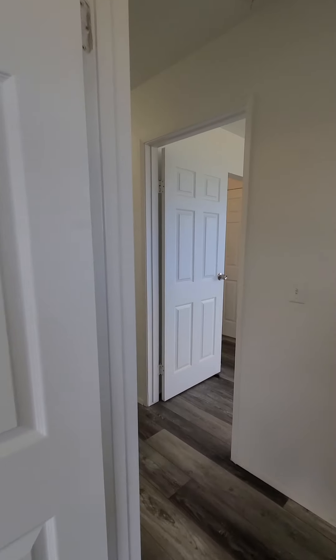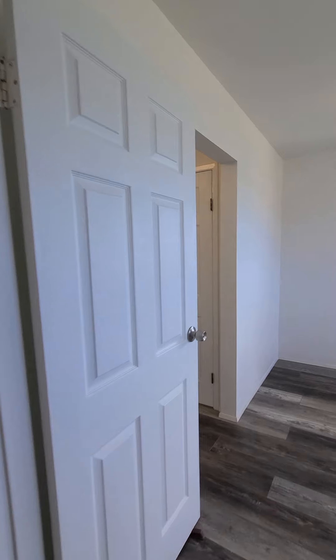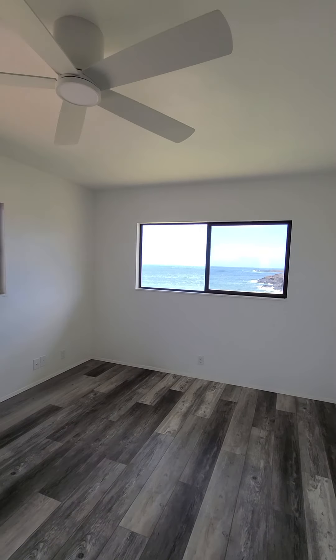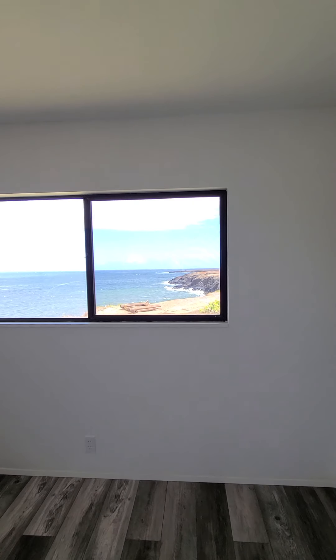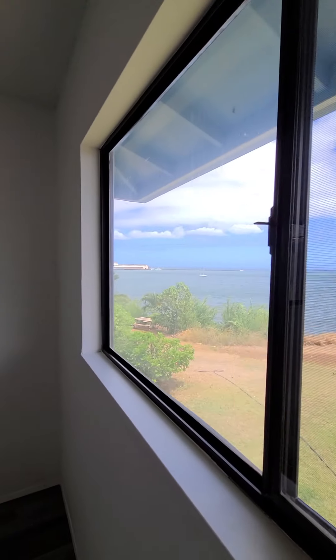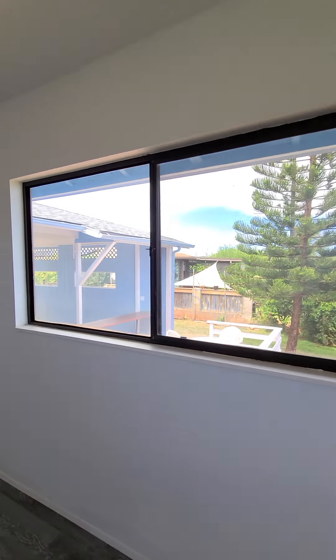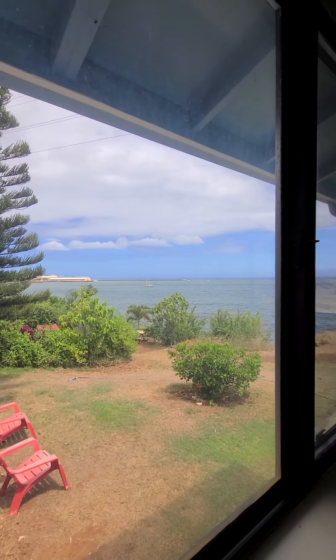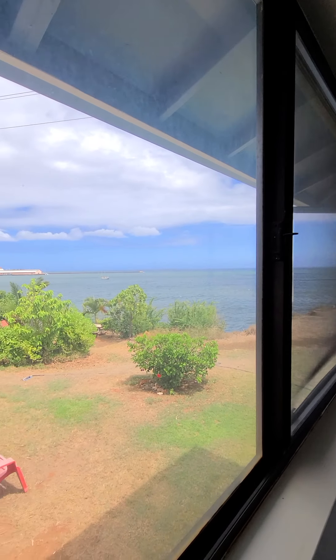And then here is the master, which has really great views from both sides, and it has its own bathroom. And you've also got this, which is awesome.